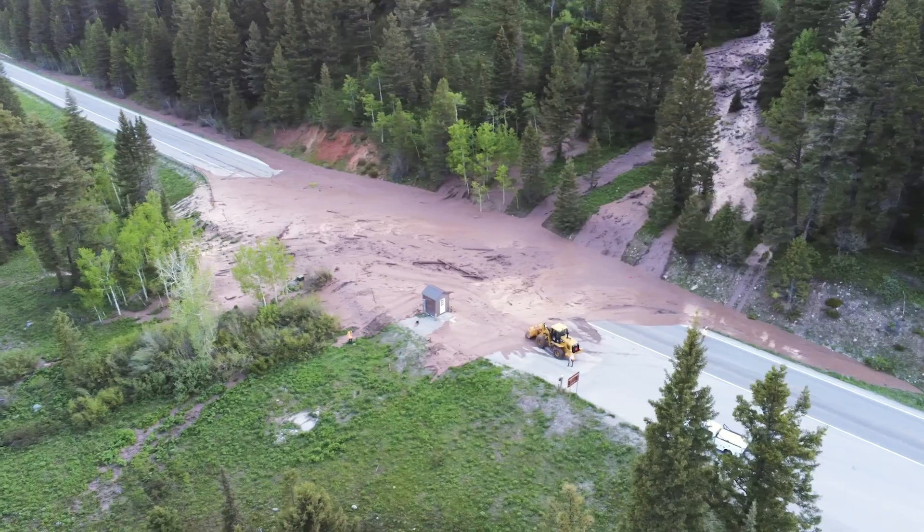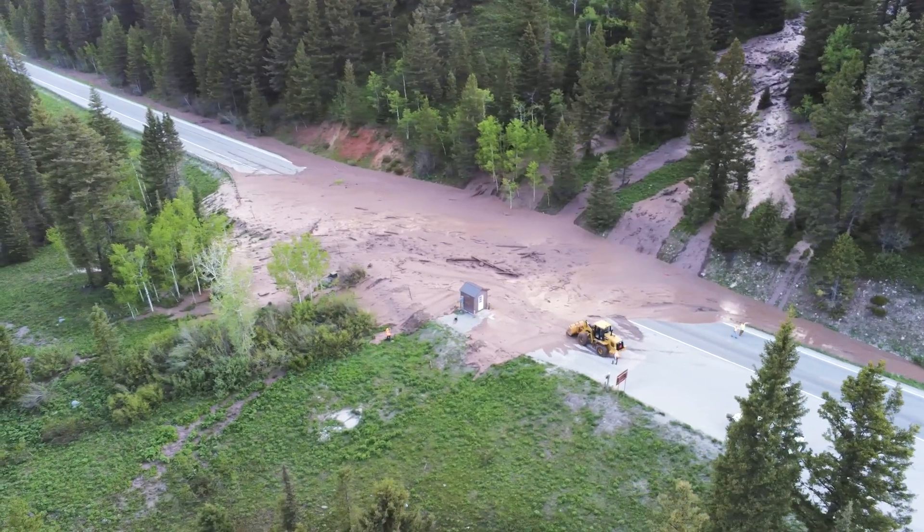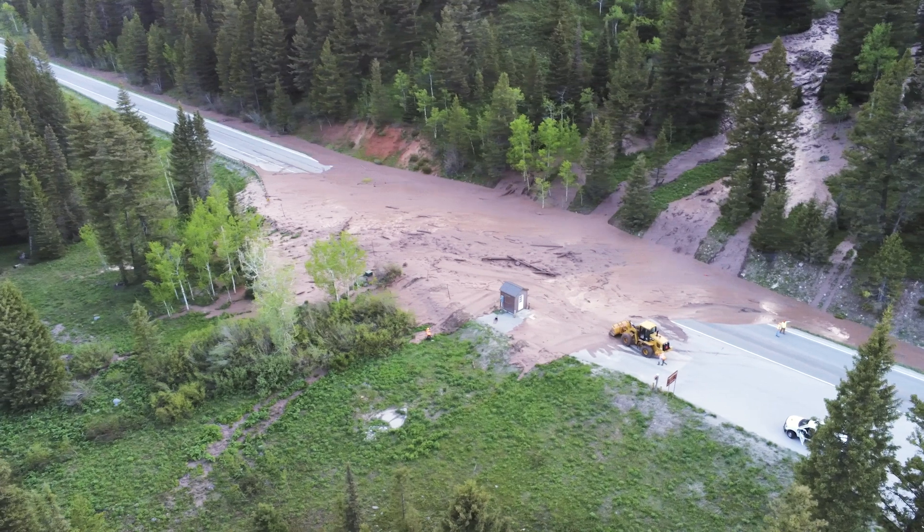The work to restore service to Y022 over Teton Pass wasn't the only emergency contract let by YDOT last month. Mudslide mitigation work was also performed, less than three miles away on the same highway. On June 7th, just east of the Idaho State Line, the highway was blocked by a mudslide.